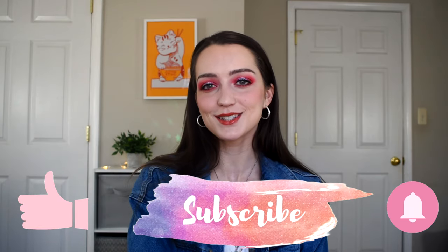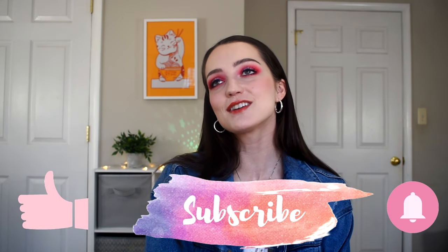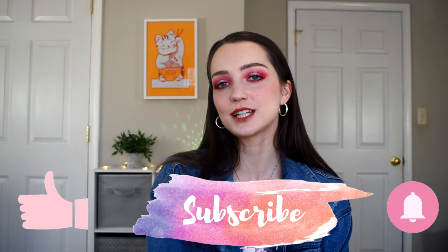Those are all of the affordable drugstore tinted lip balms I wanted to share with you. I hope this video was helpful — if it is, please give it a thumbs up, it really helps me out. Please consider subscribing to my channel. I love each and every one of you, and when you leave comments and appreciate my videos it really means the world to me. I make these videos for you guys. I love you so much — I hope you're having an amazing day, and I'll catch you in my next video. Bye!